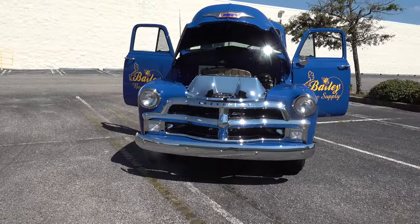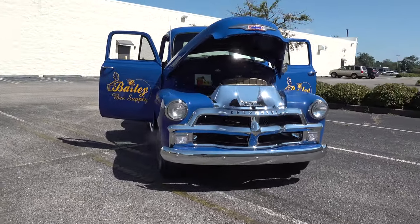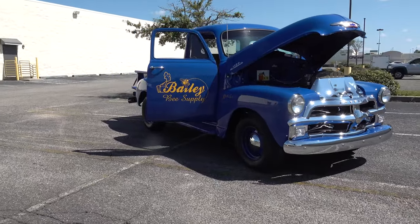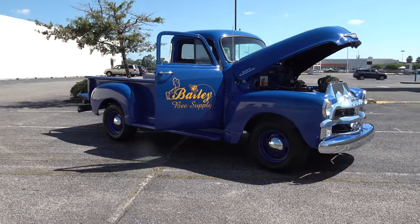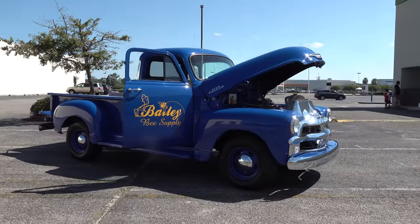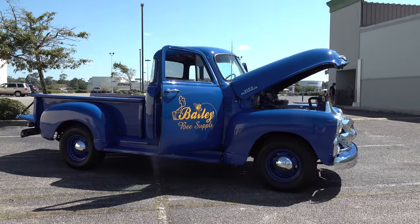It's a restoration, but we did add brakes — I told them I didn't want to run over any Girl Scouts in a Christmas parade or something. And that interior isn't stock either.